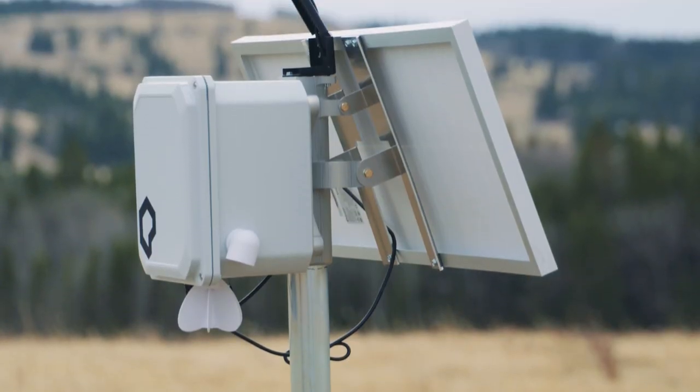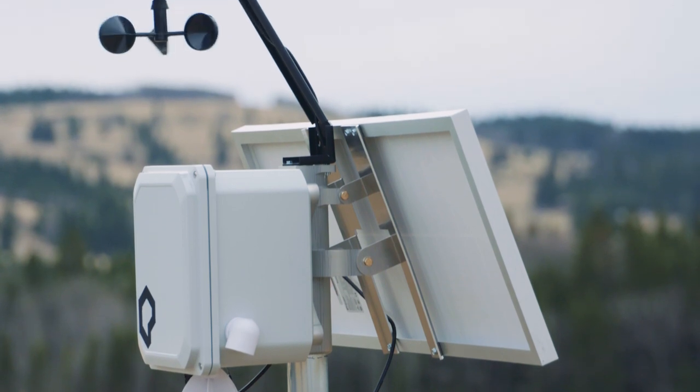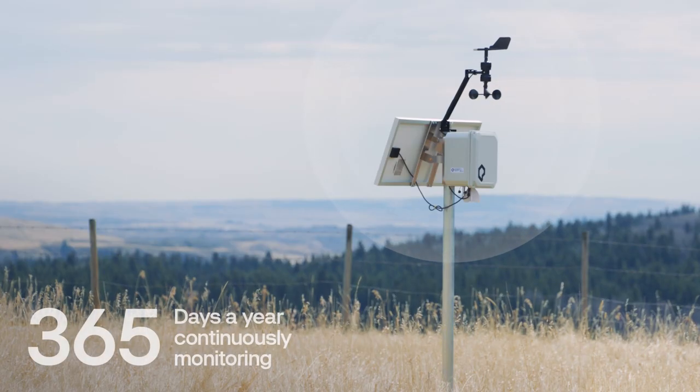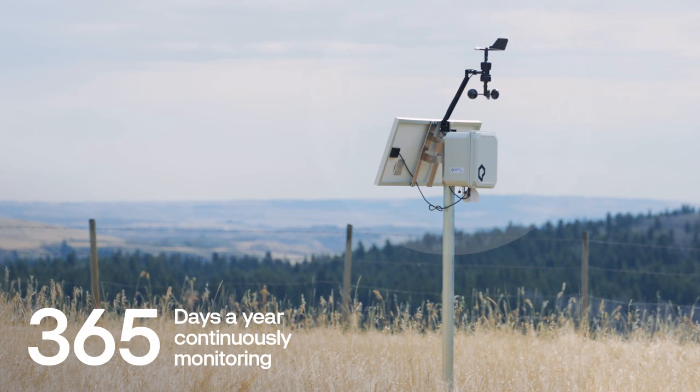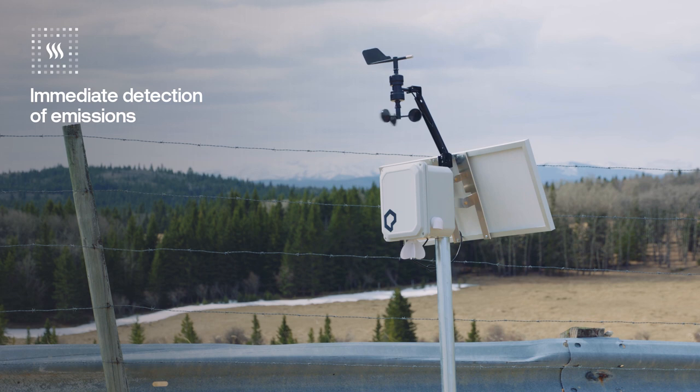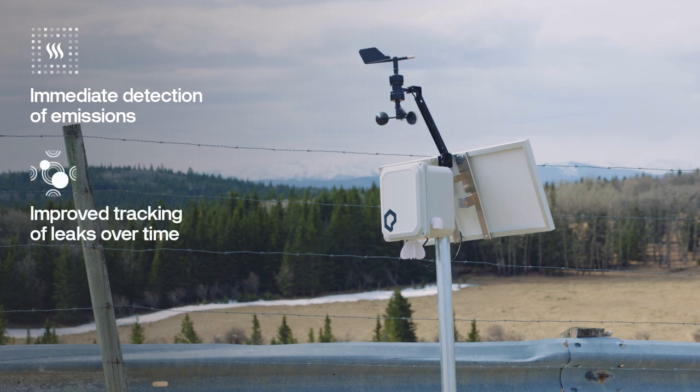Continuous monitoring is uniquely suited to help operators reduce emissions. It's always on and always tracking, 365 days a year, providing a number of benefits to operators, including the immediate detection of emissions when they occur, improved tracking of leaks over time, and better cost-effectiveness.